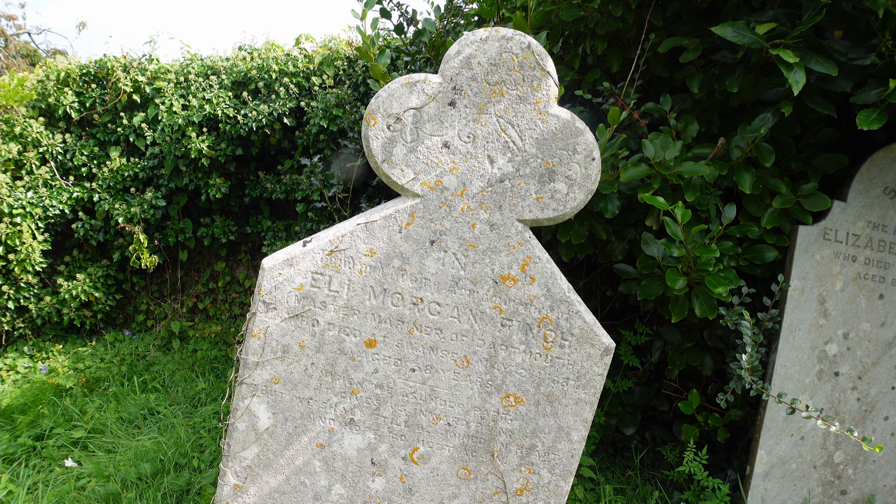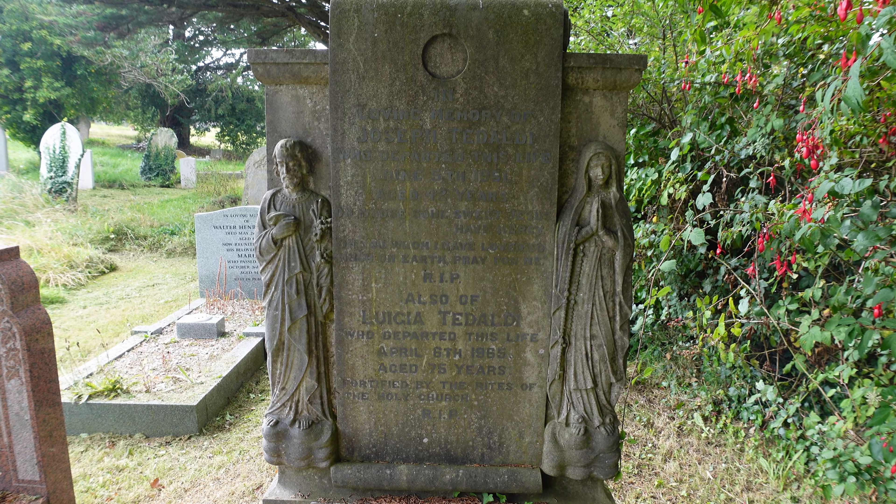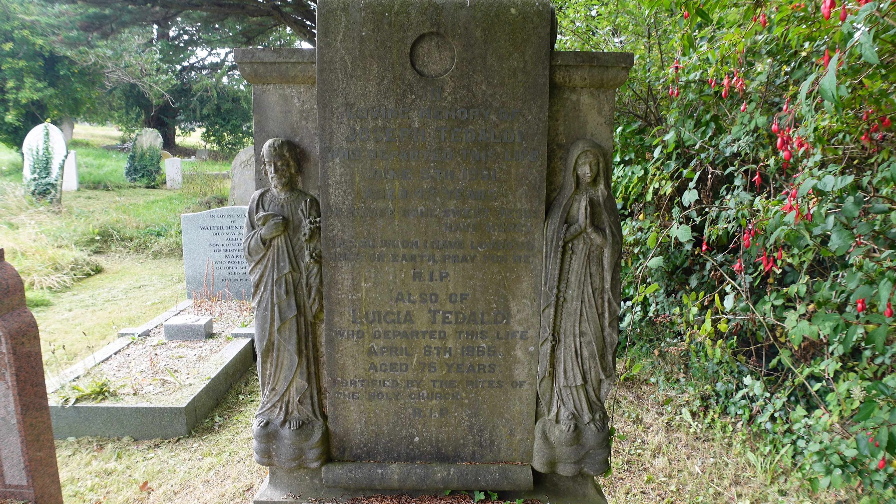This one here has got an angel engraved into it — a more mature angel than we normally see, as they're normally depicted as young ladies. I suppose angels age. It's in loving memory of Anisto Bili, aged 32 years. Another stone here: on the right hand side we've got a young lady with her beads and her hands in prayer, and on the left a more senior male figure. It looks as though it's an Italian grave — Ter Dalidi — so presumably this is Catholic imagery.